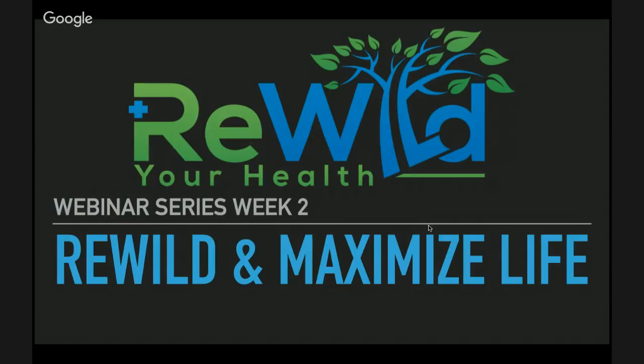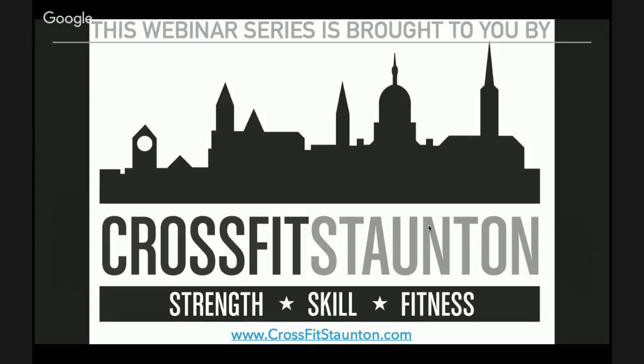This is week two of Rewild and Maximize Life, brought to you by Rewild Your Health. CrossFit Stanton is a backer of this webinar series — they're hosting us. They don't just care about getting results; they care about you being happy as a client and reaching your own potential. You can check them out at www.crossfitstanton.com, or on Facebook and Instagram at CrossFit Stanton.